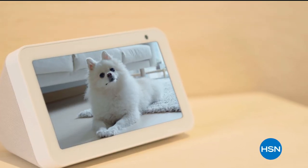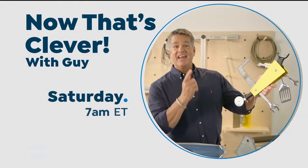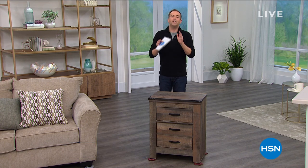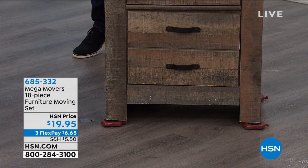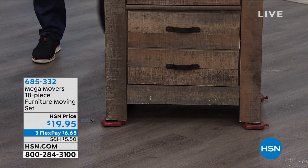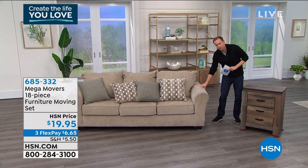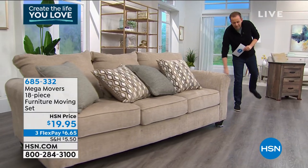Coming up: one of our favorite products — it's called Mega Movers. What do you do when you need to move a big piece of furniture like this sofa or a chest of drawers? You don't want to be bending down, lifting, or throwing your back out. There is a smart and safe way to move furniture on hardwood floors, laminate floors, or carpeted surfaces. Look at this giant sofa — I can move it with literally a finger touch. That's because it's on Mega Movers — a legendary product that works like a dream.